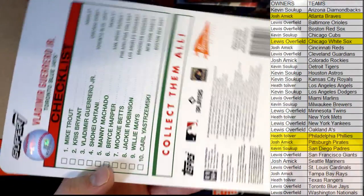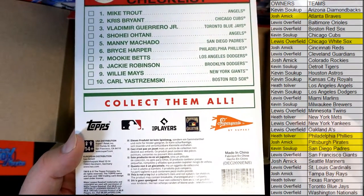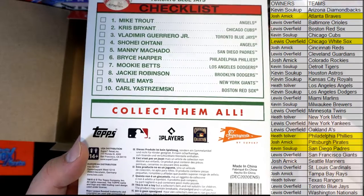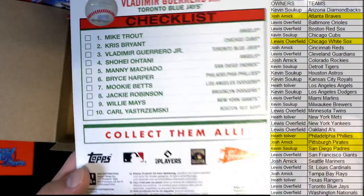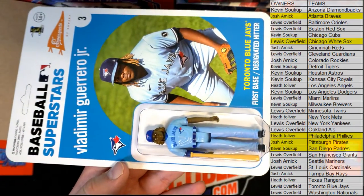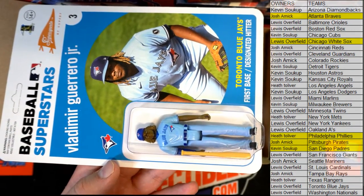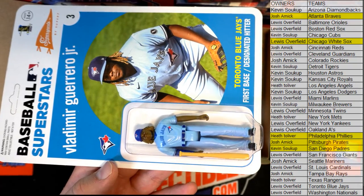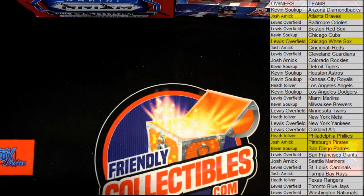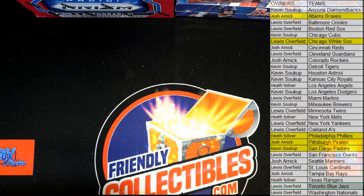Collect them all. So tonight we've seen Jackie Robinson, we've seen Harper, and then now we've seen Guerrero Jr. I gotta see who John pulled earlier — that's pretty cool. I don't know about you guys, but I think these are great, I really do. Guerrero Junior's Baseball Superstars — nice one there for Lewis. All right, let's do it again everybody — that was Big League Baseball collector 105, thanks for joining tonight.